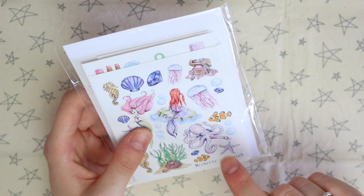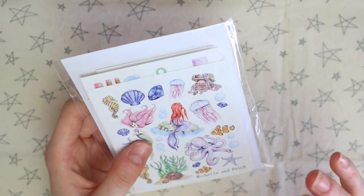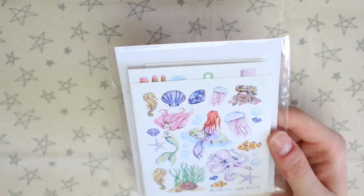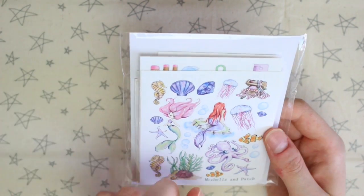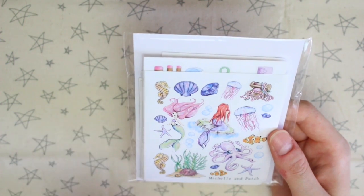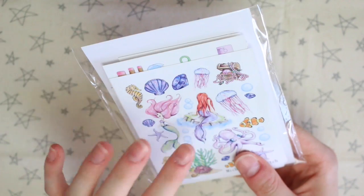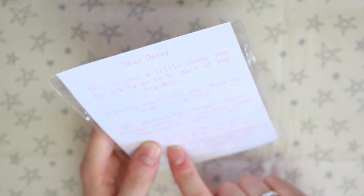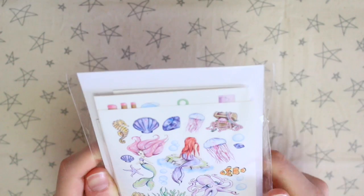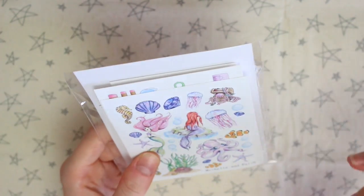I've had stickers from Michelle and Patch in the past and I love them, so I thought I'd get in touch about the goodie bags and see if she wanted to be a part of it, and she said yes. She's put some stickers in for the goodie bags, so if you're coming to the big meet in October there will be some stickers by Michelle and Patch in there. When she sent me the stickers for the goodie bag she also sent me a little bundle for me with a lovely note, so I thought the best way to show you what she sent me was a video, because she did send me quite a few sheets.